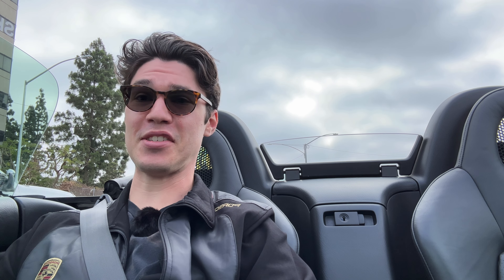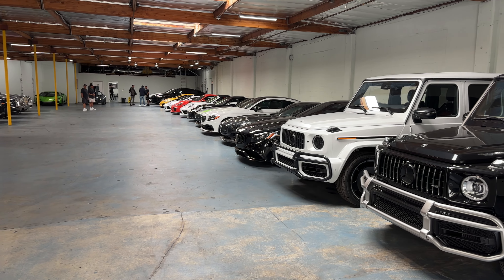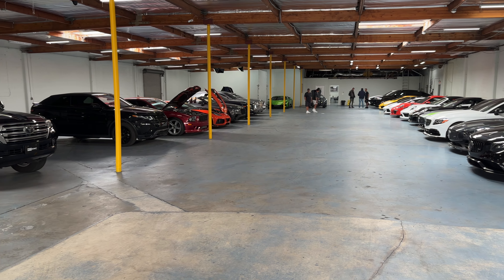Pulling up to the show now. Let's see what kind of cars are here. Can't wait to check it out. Motorrun is a newer dealership in the LA area, but their collection is really cool. They have a ton of unique cars spanning a lot of different ranges.